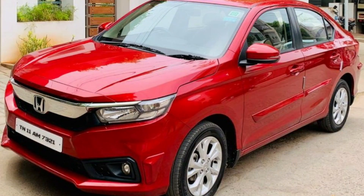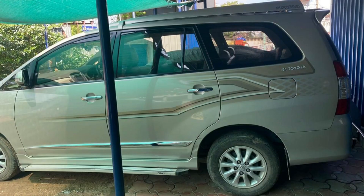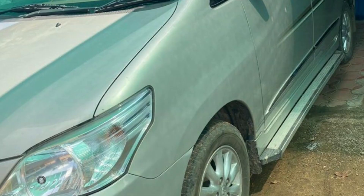Next car is Toyota Innova V. This is a 2013 model car. This car is a TN64 registration. This is a diesel car. This car is 1,20,000 km. This car is a single owner. This car is a full company maintained vehicle. This color is grey. This cost is 14,25,000.